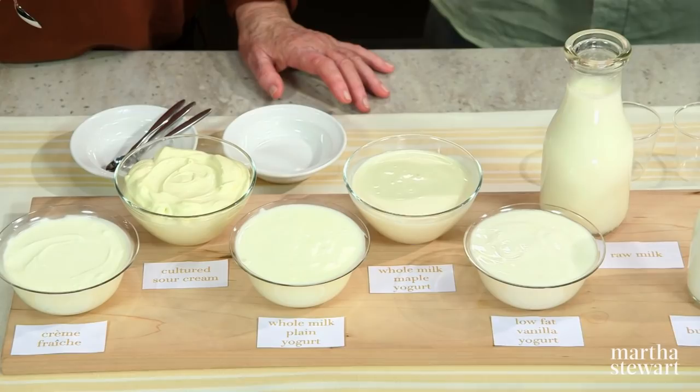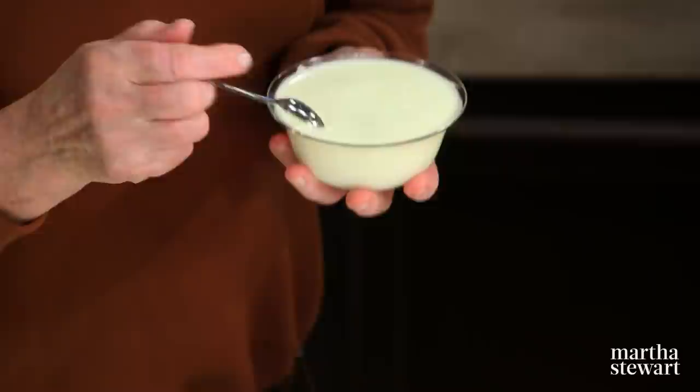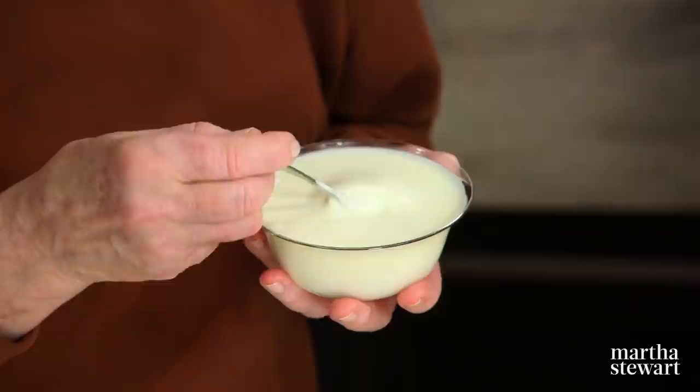Is that your plain yogurt? That one is our whole milk plain yogurt. That's what I buy, if I can find it — just whole milk plain yogurt. So this is pretty thin. Well, it's been stirred up because it's not homogenized, the cream rises to the surface. And so to put it in the bowl, it's stirred up. Mm, yummy!